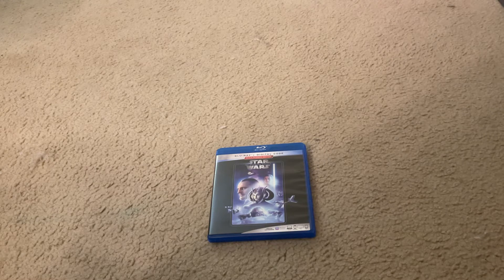Today I'm going to show you what you get when you unbox Star Wars Episode I: The Phantom Menace Blu-ray Combo Pack Set. Here it is.